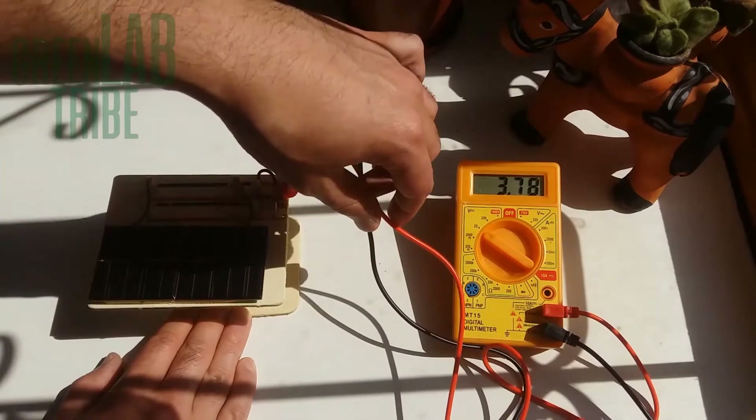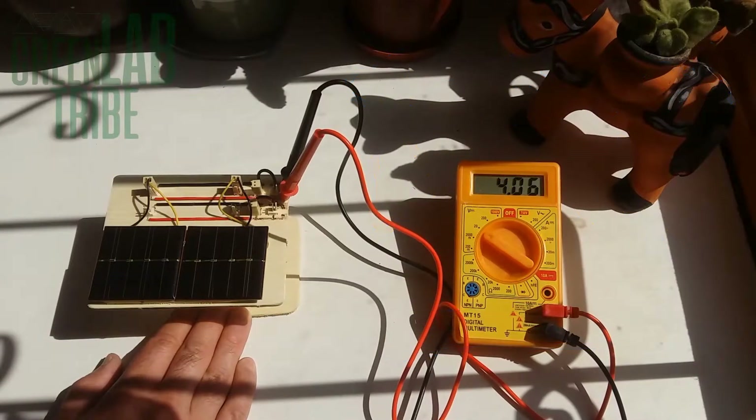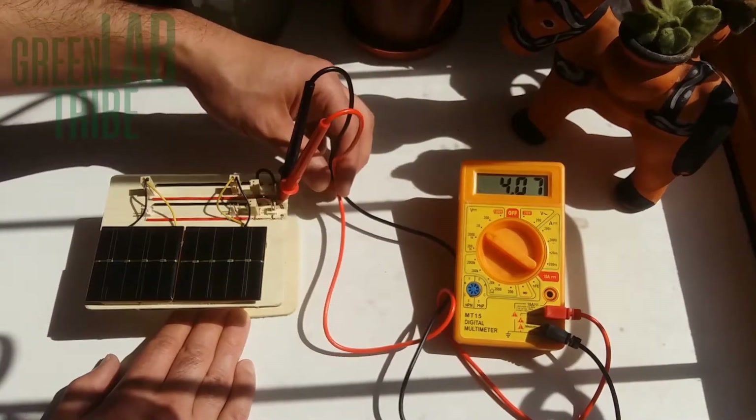Solar cells convert light into electricity, either if it comes directly from the Sun as direct radiation, or when it passes through the clouds first and comes as diffuse radiation. In this case we observe that the cells receive direct radiation from the Sun, and when we change the tilt angle the voltage reduces.